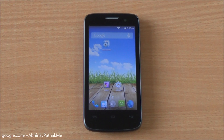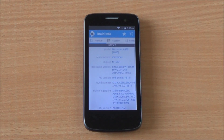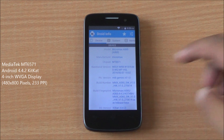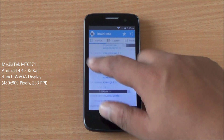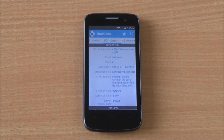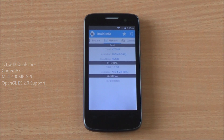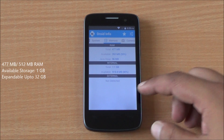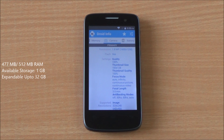Hi everyone, this is Abhinav from Phone Bunch, and today we are benchmarking the Micromax Bolt A065. It comes with the new MT6571 chipset, Android 4.4.2 KitKat, with a 4-inch WVGA display for about rupees 3800. It's powered by a dual-core processor clocked at 1.3 GHz, Mali 400 MP GPU, 477 MB of RAM available, and 1 GB of internal storage which is expandable.